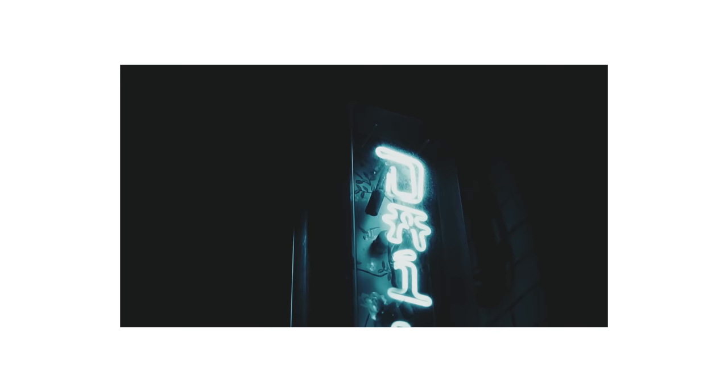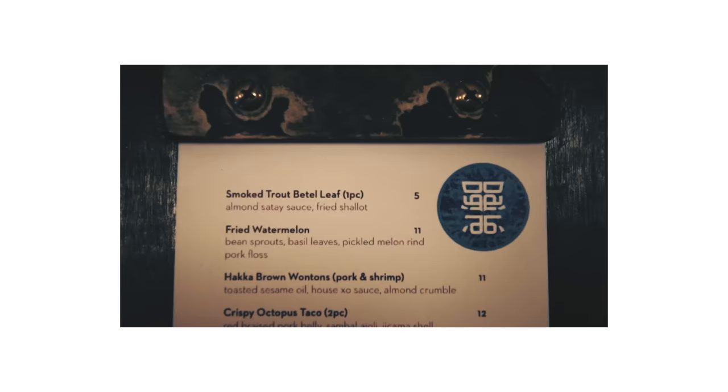Hello everybody and welcome back to the channel. For those of you who don't know me, my name is Daniel Schiffer. I make videos right here on YouTube all about filmmaking and content creation, so if you're into that kind of thing, make sure you subscribe and turn on notifications. I guarantee you will not regret it.